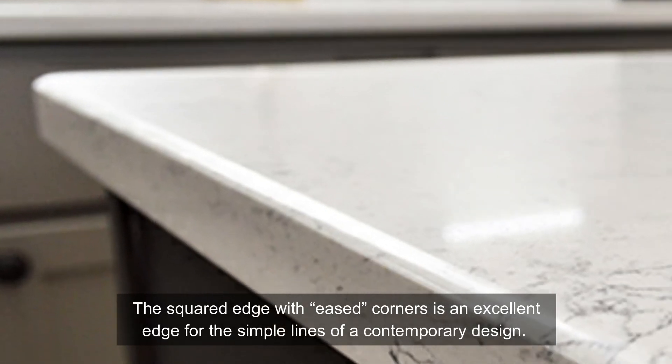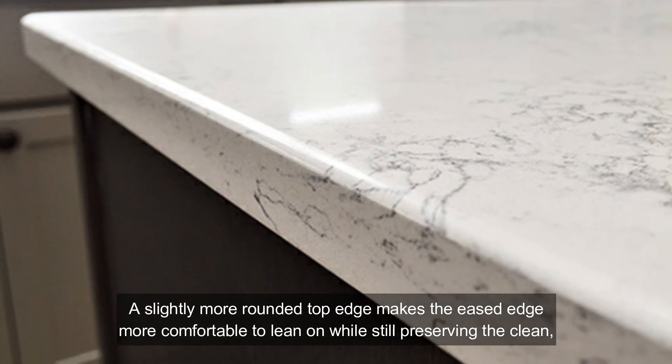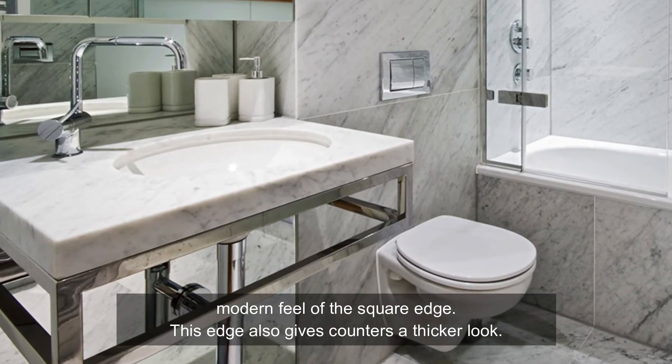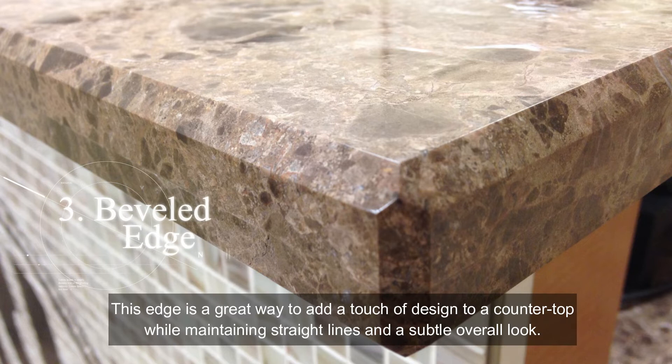Two: eased edge. The squared edge with eased corners is an excellent edge for the simple lines of a contemporary design. A slightly more rounded top edge makes the eased edge more comfortable to lean on while still preserving the clean, modern feel of the square edge. This edge also gives counters a thicker look.